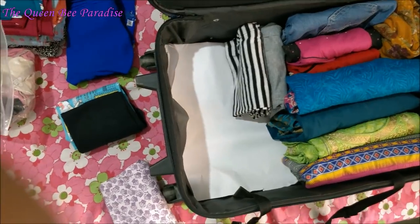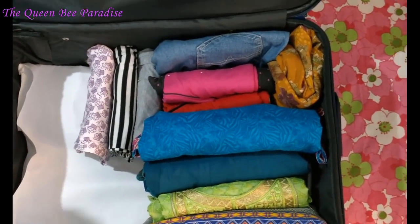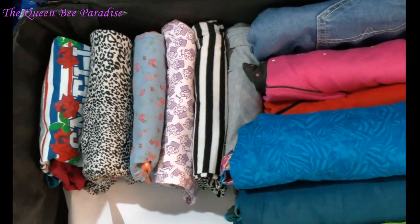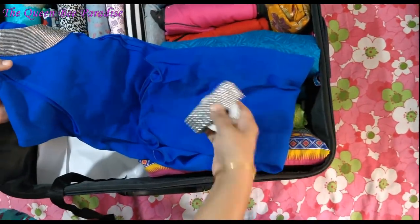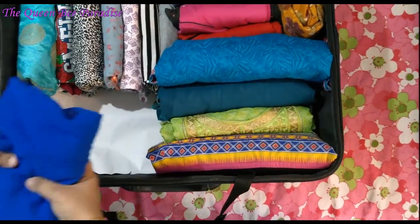I am packing my daughter's clothes now. If any of the dresses has a specific accessory like a belt, it can be placed inside the dress while folding.